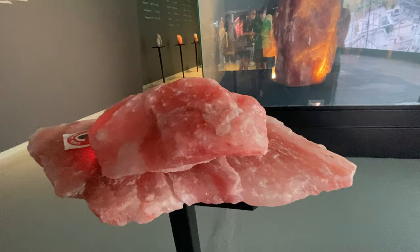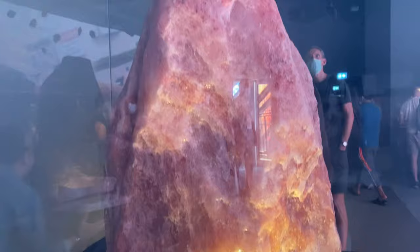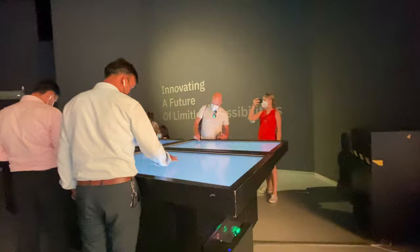There is also a pink salt rock display — a huge display. It's a beautiful room with a glass background setup and a big rock on display with side lighting.